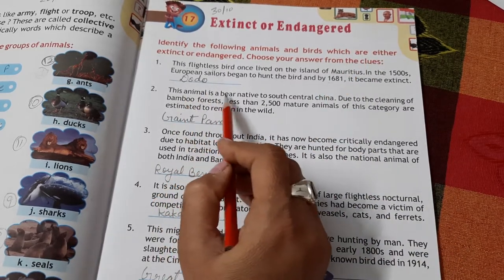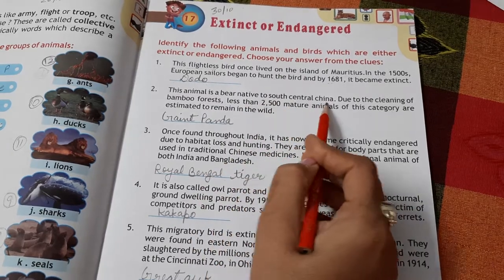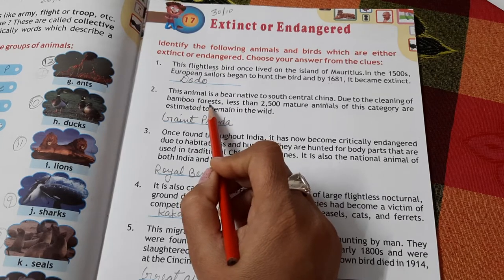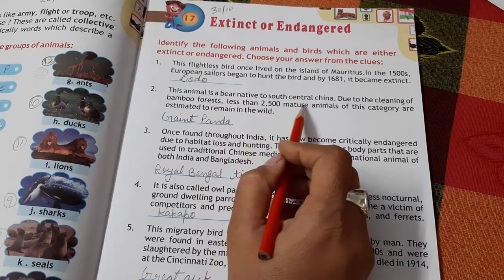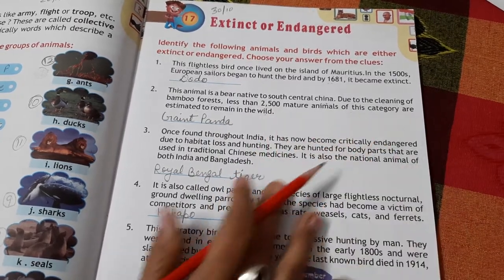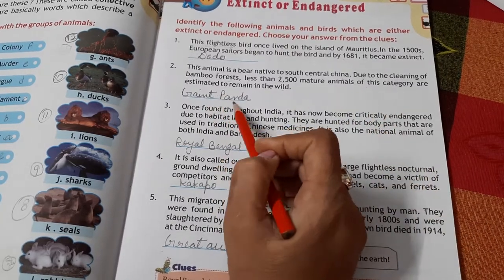This animal is a bear native to south-central China. It is endangered due to the clearing of bamboo forests — their natural habitat. Fewer than 2,500 mature animals of this species are estimated to remain in the wild. This is the Giant Panda.